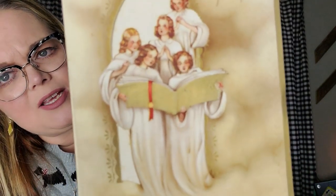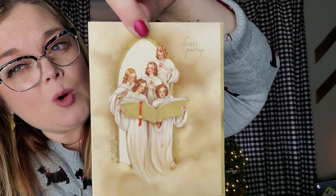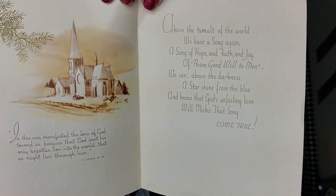This one has never been used. Joyous Greetings and it has these really pretty angels holding a choir book in gold. This one is Jeffries and Mance, made in the USA, from Philadelphia. On the inside it does have some scripture: 'And above the tumult of the world we hear a song again, a song of hope and faith and joy of peace and goodwill to men.' Very pretty card.